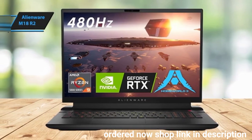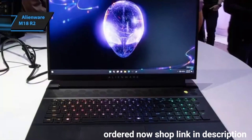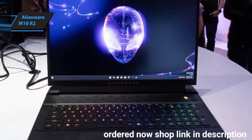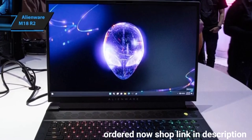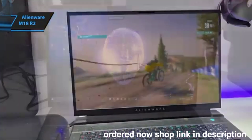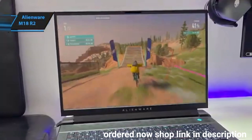The laptop also features a 1.8-millimeter key travel Cherry MX Ultra Low Profile Mechanical Keyboard — clicky enough to provide a satisfying typing experience without being too loud. You can further customize it with millions of RGB colors to match your style. With its powerful Core i9 CPU, the Alienware M18R2 delivers excellent results on benchmarks like Geekbench 6 and Cinebench.